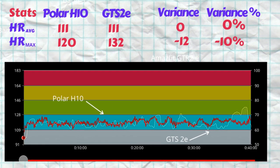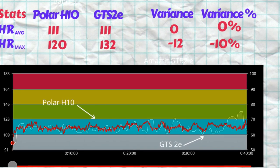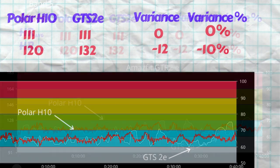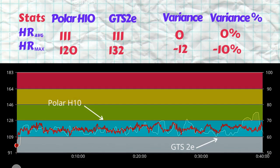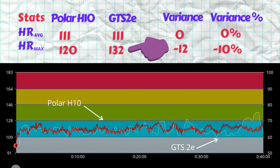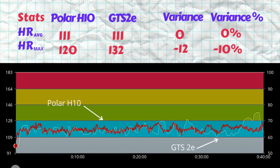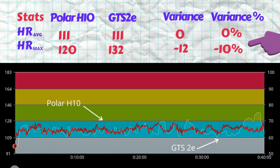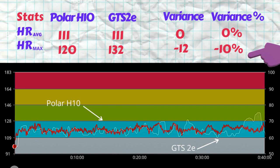During the 38-minute walk, the Polar H10 average heart rate reading was 111 beats per minute with a max of 120. The GTS 2E showed 111 beats per minute as the average while the max was 132. There's no variance on the average, which is excellent, but the max is off by 12 beats per minute, or 10 percent.